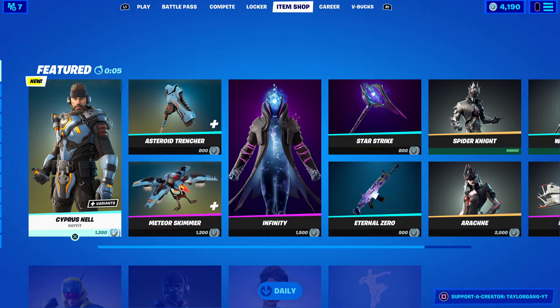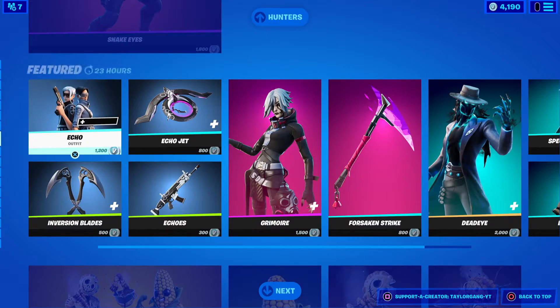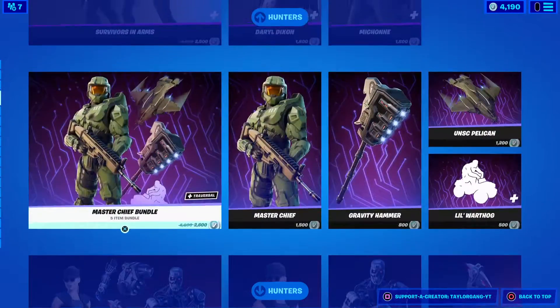What is up YouTube, welcome back to another Fortnite item shop. It is Saturday, March 13th. We got the brand new Cypress Knell in the item shop and a ton of icon skins the day before. Let's see what we get today.